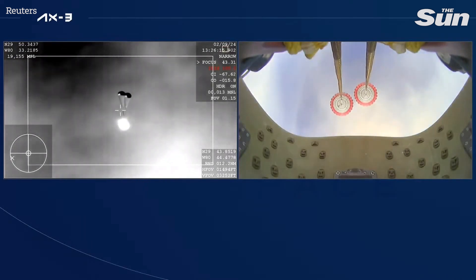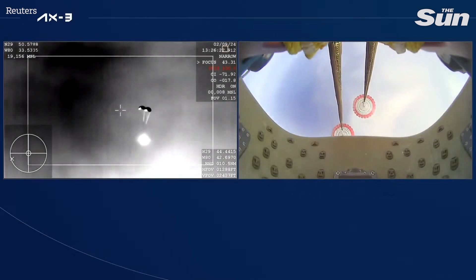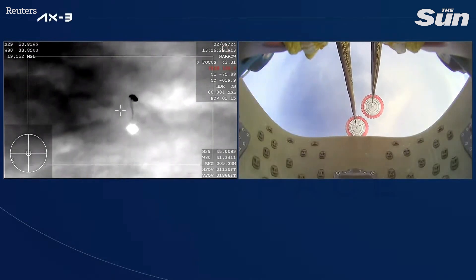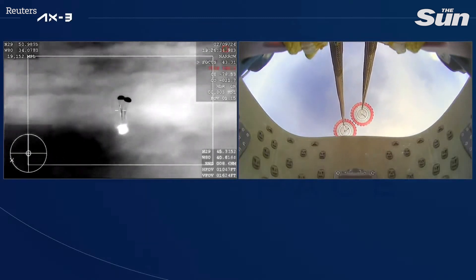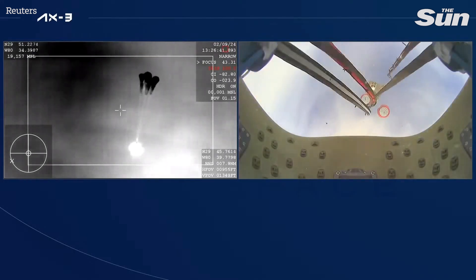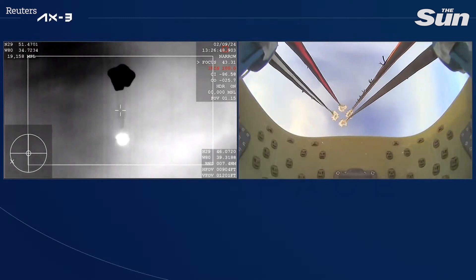Excellent call outs there. We do have visual confirmation that the drogues have deployed, and now we're just waiting for the four main parachutes to deploy as well. And there you can see on your screen — four mains have deployed. They will begin to slowly open up and help slow the vehicle down.